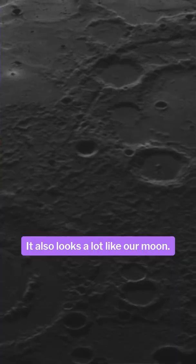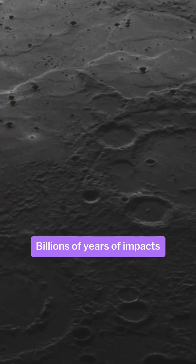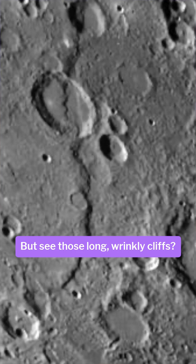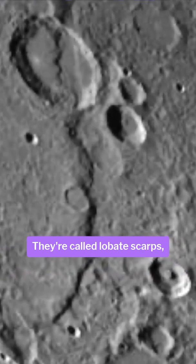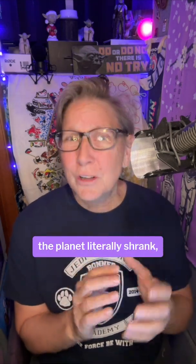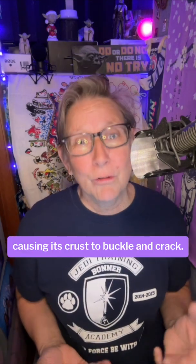It also looks a lot like our moon. Billions of years of impacts have scarred its entire surface. But those long, wrinkly cliffs — called lobate scarps — tell the story. As the iron core cooled and contracted, the planet literally shrank, causing its crust to buckle and crack.